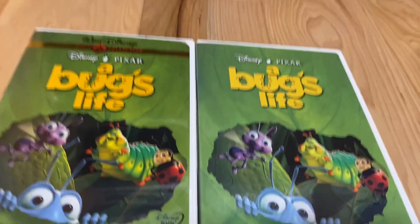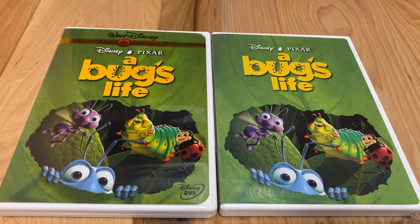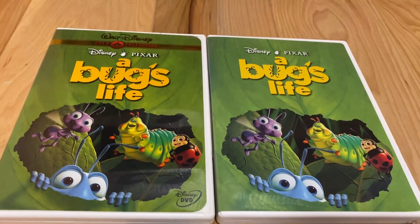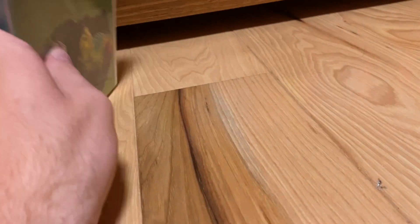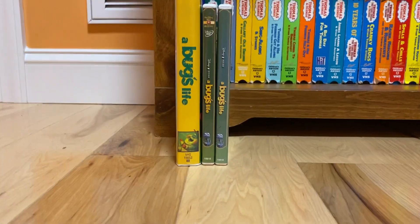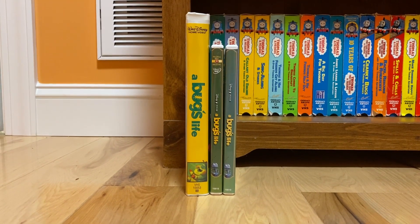Now comparing these two, they are the same as each other but with different covers and different discs on them, but with the same character vectors and the same background too. And there you have it — the three different releases of Disney Pixar's A Bug's Life.